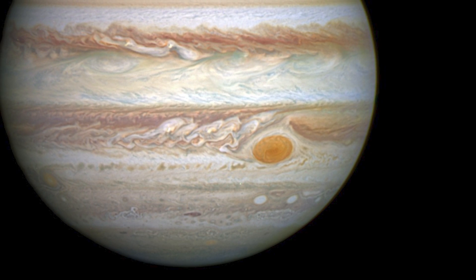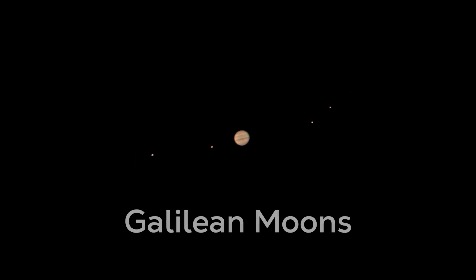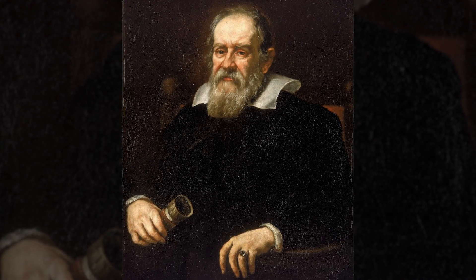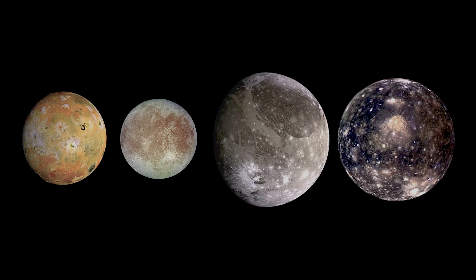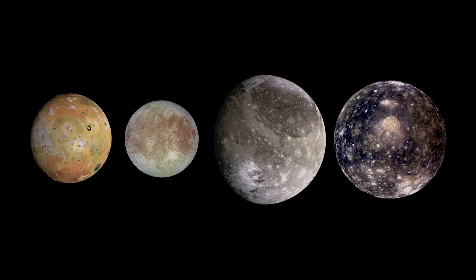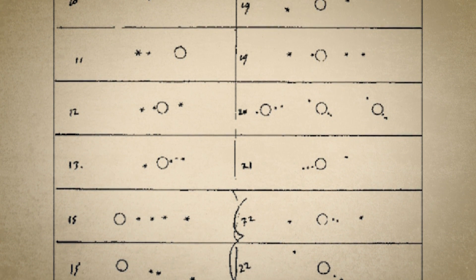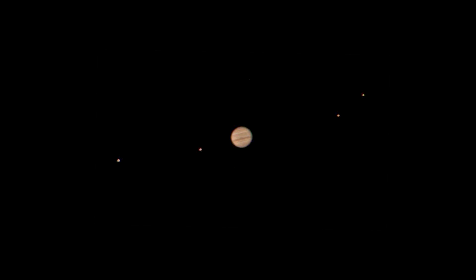A bit closer is Jupiter. After you've seen the famous stripes and red spot, look closely around the outside of Jupiter. If you find a few small dots, you are walking in the footsteps of Galileo. The dots are, in fact, the four largest moons of Jupiter. When Galileo discovered them in 1610, he found undeniable evidence that some things in our universe did not orbit the Earth. Back then, this was literally revolutionary news.